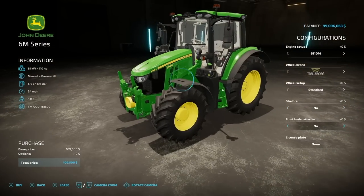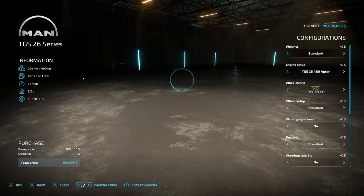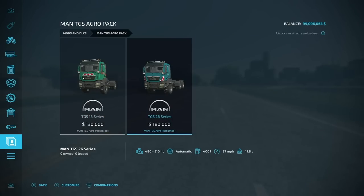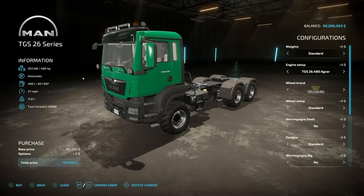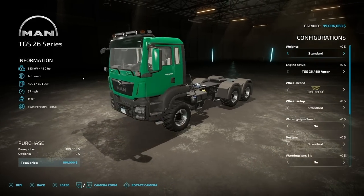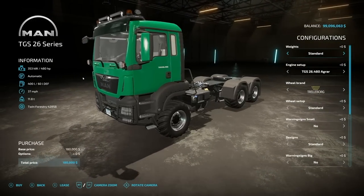There's a Starfire 6000 or none, a front loader option yes or no for the John Deere front loader, and a license plate. Next we have the MAN TGS Agro Pack, starting at $130,000. We have a single regular axle in the back or a double axle at $180,000 — another $50,000 more. The three-axle version gets a better starting horsepower at 480 versus 400. It has an automatic transmission, 400 liters of fuel, and goes 37 miles per hour — this is the agro truck, not the road-style truck.